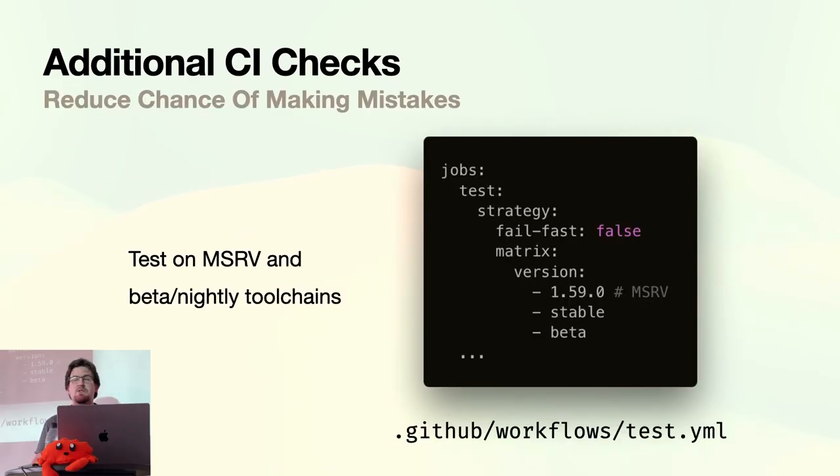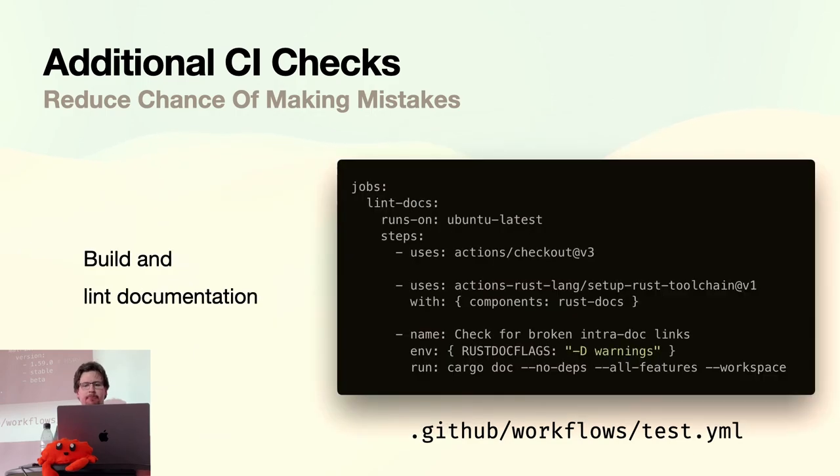Once people are relying on you, automate everything. In CI: take your MSRV and test on it — it's really easy. Also test on beta or nightly, and you can set those to not fail the whole build if they randomly break. Build and lint your documentation in CI — this catches linking errors, especially if you're using intra-doc links and rename something. Docs.rs will throw a fit if links don't resolve, so it's better to catch that before publishing.